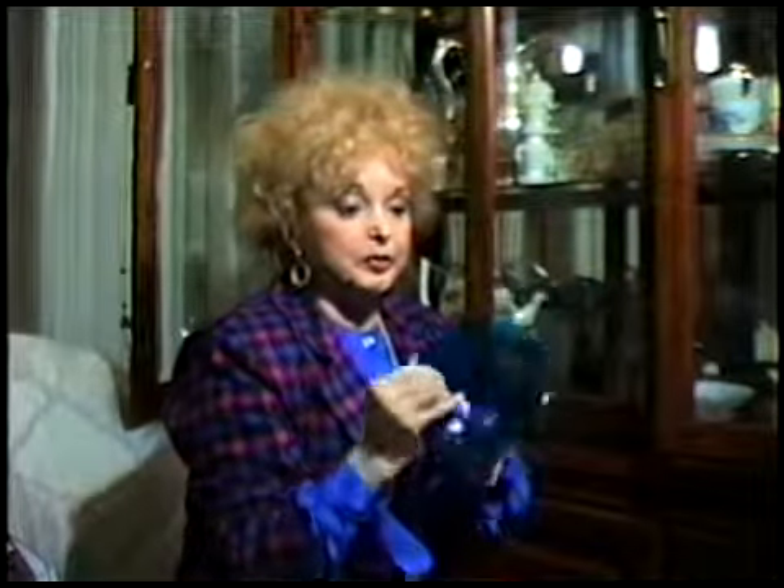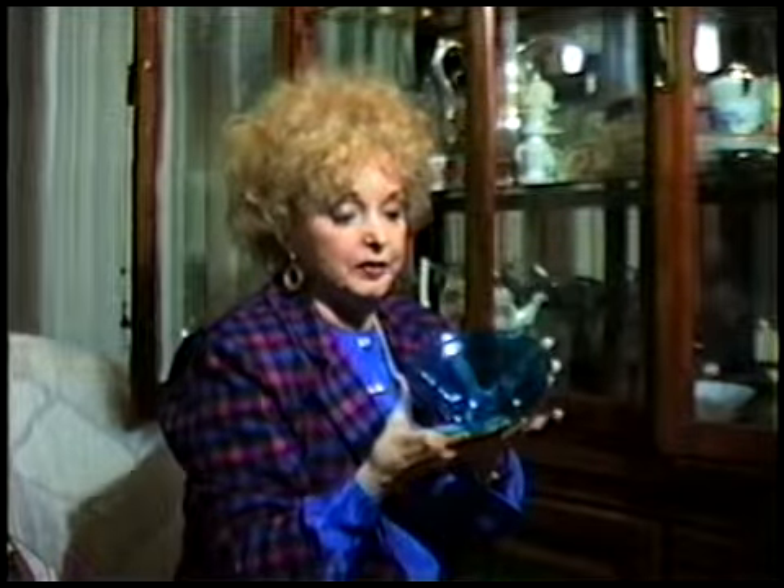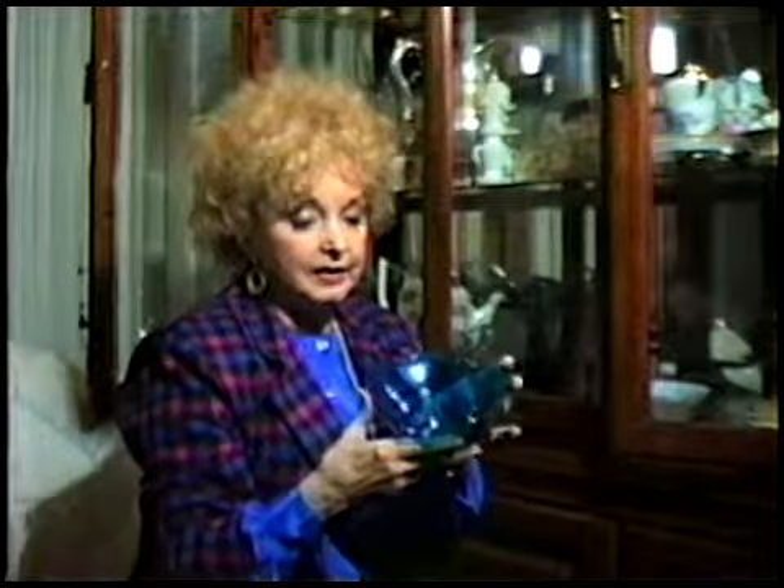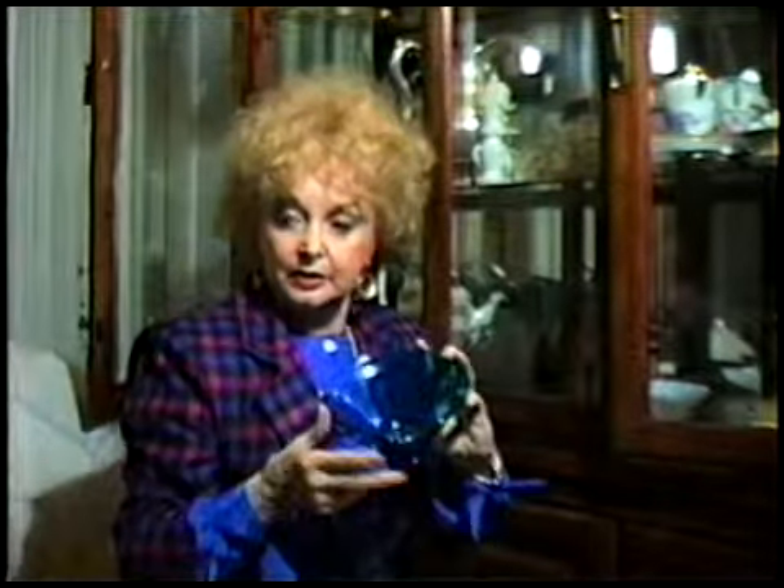This blue glass is what I use for olives usually, and anything else, especially when I'm using blue on the table in the dishes. It's a blue glass with a lip. Where'd you get it? I don't know — I bought this probably 25 years ago. I just like the shape.